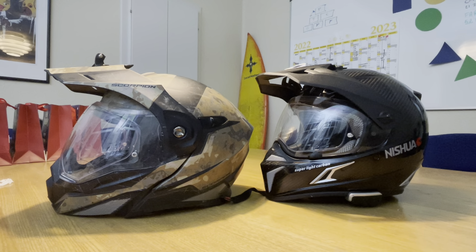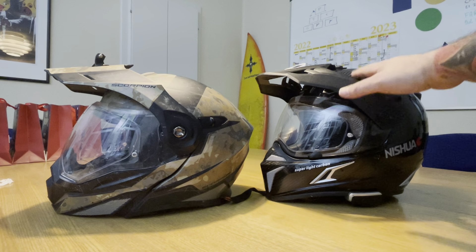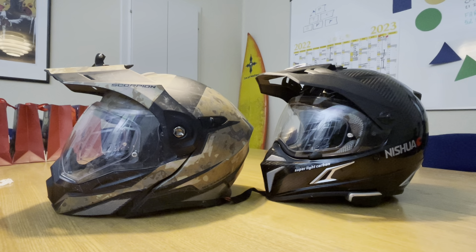The Nishua can only be bought at Lewis.de in Germany, apparently. It's a great helmet, but the main reason to pick this helmet is the weight difference — it's more or less around half a kilo, 500 grams lighter than the Scorpion. But it comes with a cost.